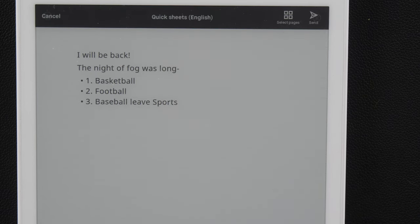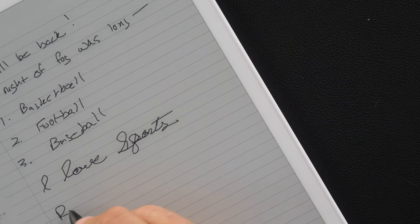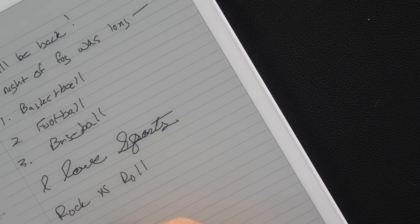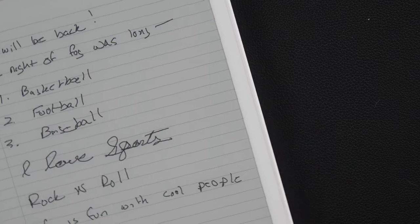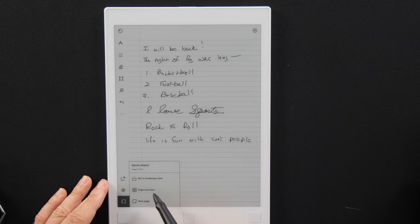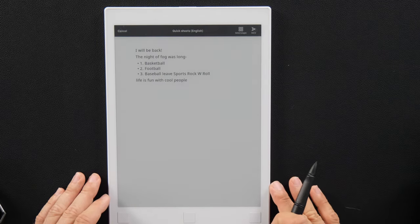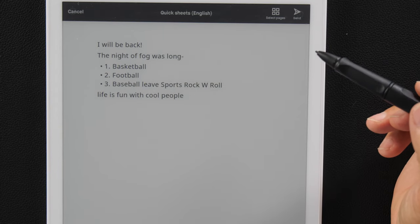I'm going to just do the one we just did — convert to text and send. That one isn't bad. I'm going to add a little bit more: 'Rock and roll.' And if you've got really good handwriting I think this would be fine. 'Life is fun with cool people.' We come back and see that. Going into the conversion again — I'm connected to Wi-Fi. I'm going to convert to text. It's decent, but it keeps putting number three together with other content. You can see 'rock and roll, sports.' I just haven't had a lot of luck with this, but I'm going to take you through the process.